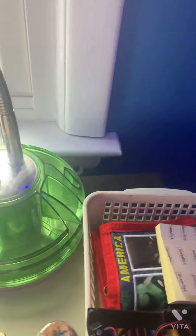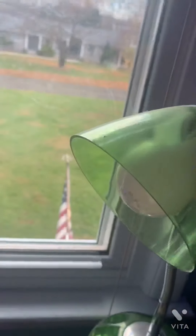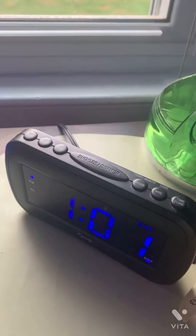Then we have my sticky notes, some things, my costume from Halloween. And then we have my lamp that I turn on — it's very bright. My lamp and my clock. This is my nightstand by the way.